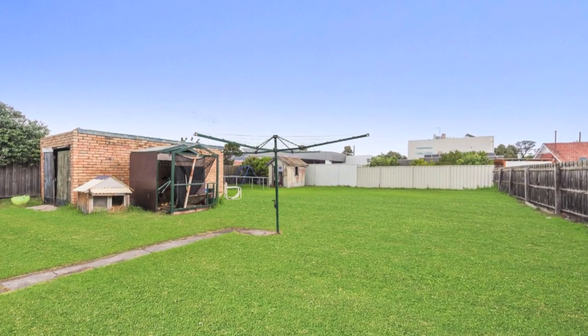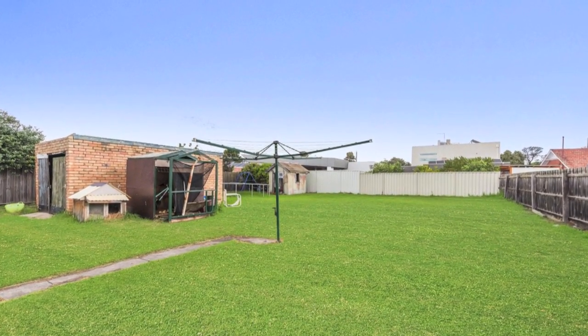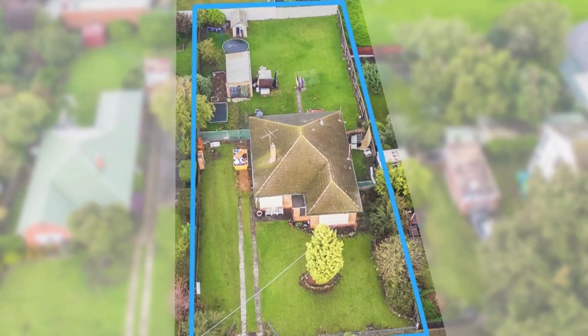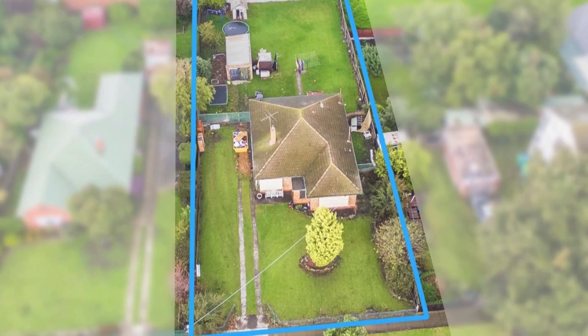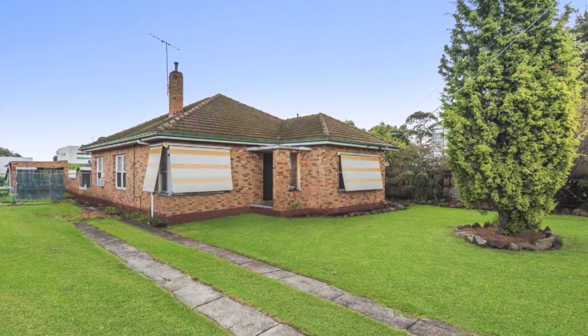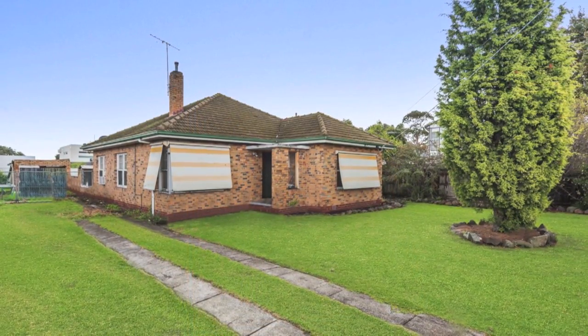Looking for your next project with a big backyard or development opportunity? This property offers the complete package on approximately 1,009 square metres of premium residential land, lending itself to a multi-unit subdivision subject to council approval.